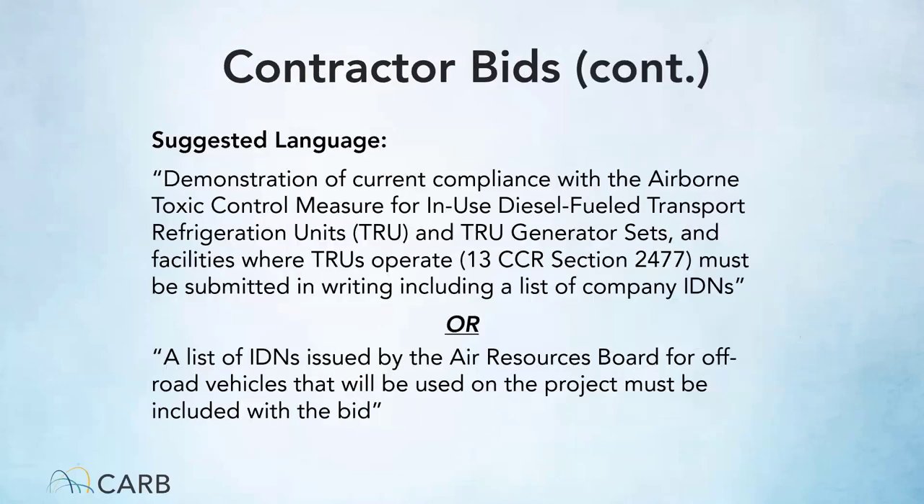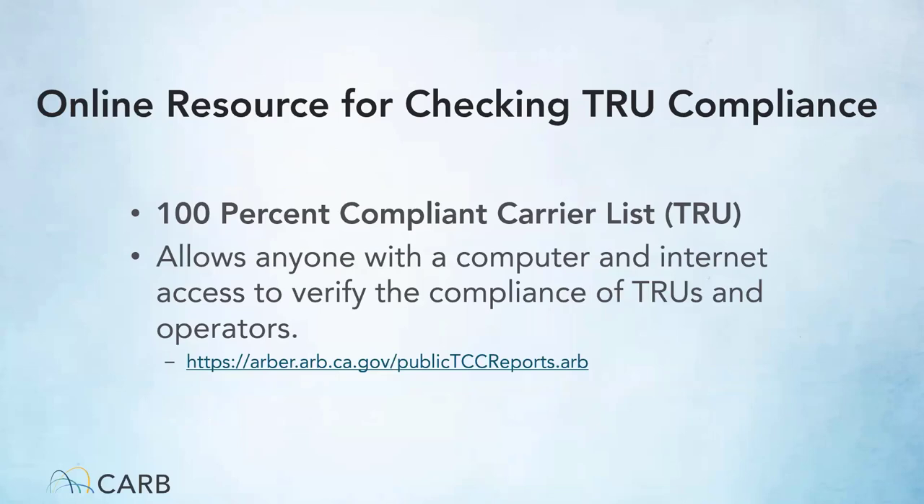Suggested bid language includes: 'Demonstration of current compliance with the airborne toxic control measure for in-use diesel-fueled transport refrigeration units and TRU gensets and facilities where TRUs operate must be submitted in writing including a list of company IDNs.' A 100% compliance carrier list is available online showing all carriers that have reported and are in compliance. You can also use the compliance lookup tool to verify compliance of TRUs and operators — it's publicly available and you can search by IDN or company name to look up compliance status.